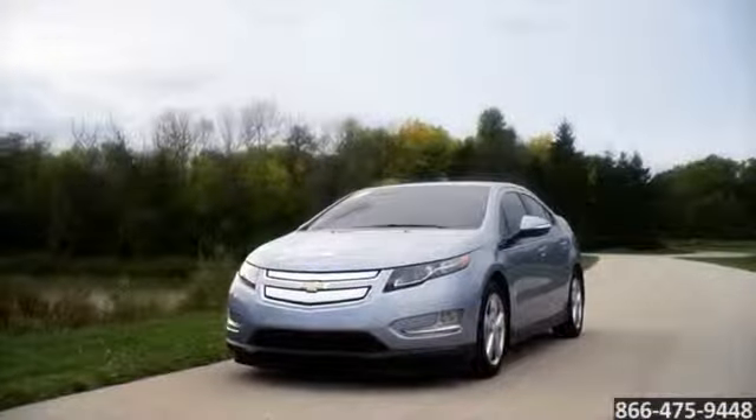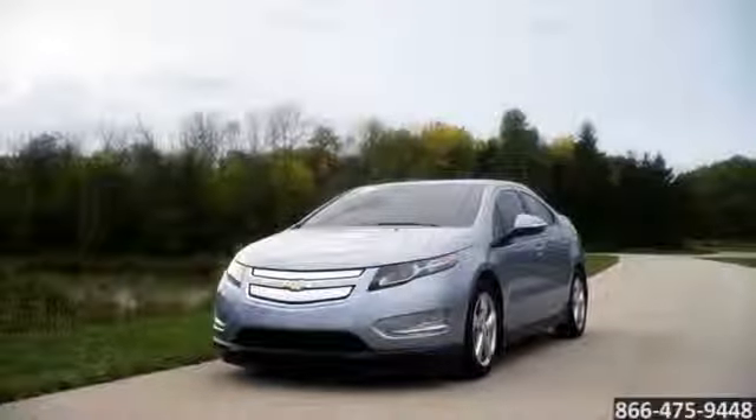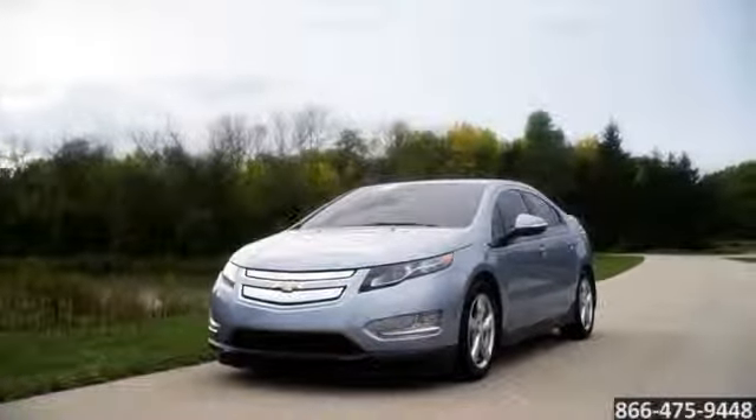The 2015 Chevrolet Volt, taking you just a little bit further in the world of electric cars.